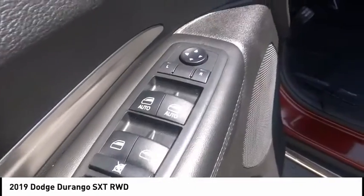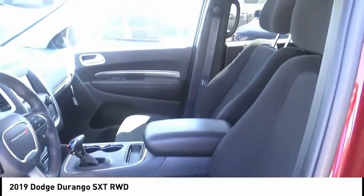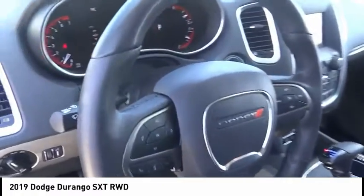speed control, rear window defroster, rear window wiper. Take this vehicle for a spin and see why so many shoppers are now proud owners.